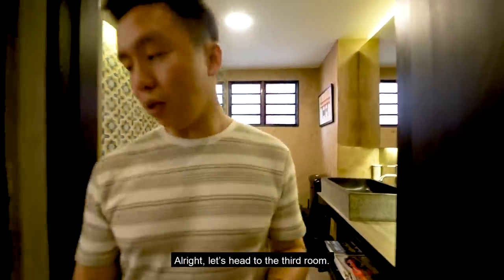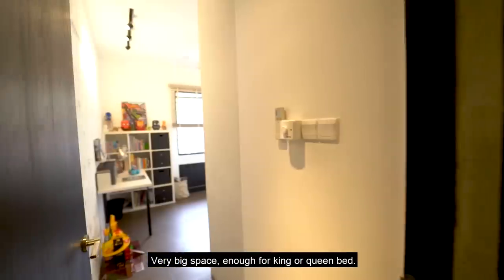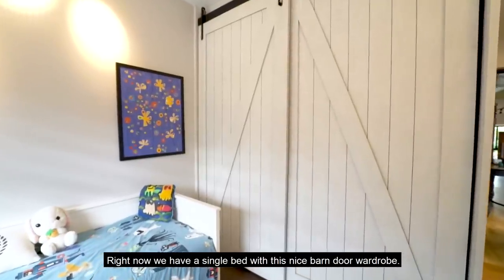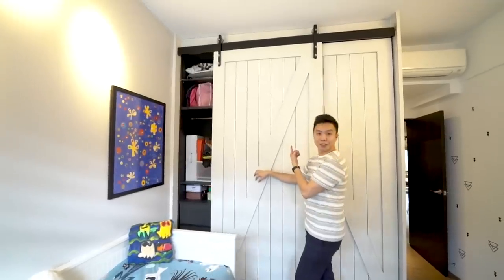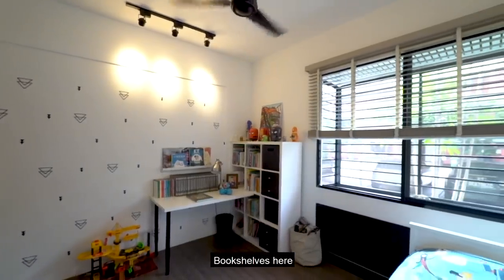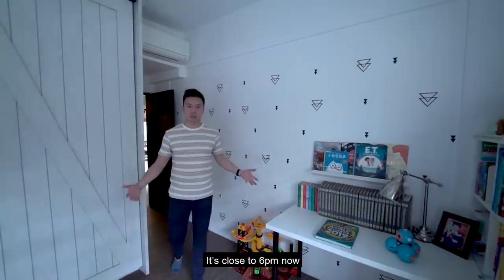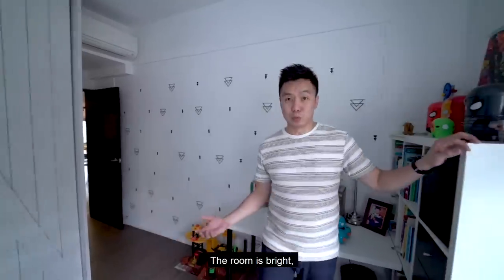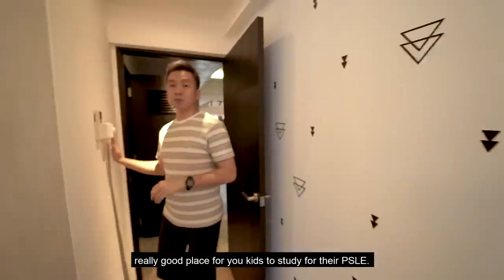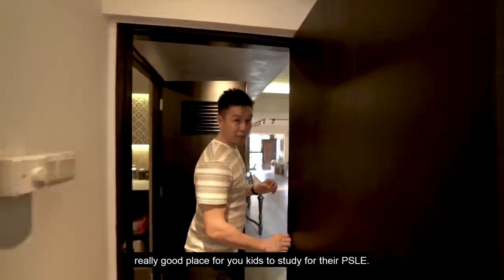Let's head to the third bedroom — a very big space, enough for a king or queen bed. Right now there's a single bed with a nice barn door wardrobe. There's also a study table and bookshelves. Even close to 6pm, the room is bright with no afternoon sun and it's quiet, making it a really good place for your kids to study for their PSLE.